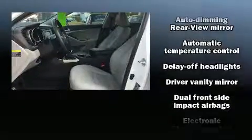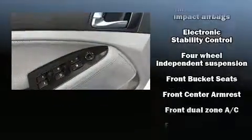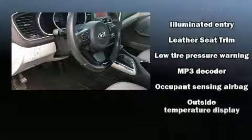Kia ensures the safety and security of its passengers with equipment such as dual front impact airbags, front side impact airbags, traction control, brake assist, ignition disabling, and four-wheel disc brakes with ABS. This car was designed with safety in mind, allowing you to drive with even greater assurance.